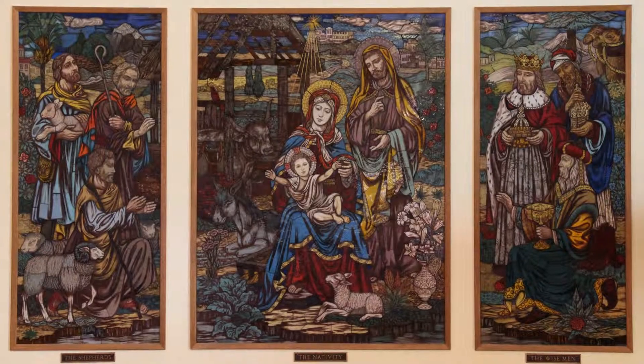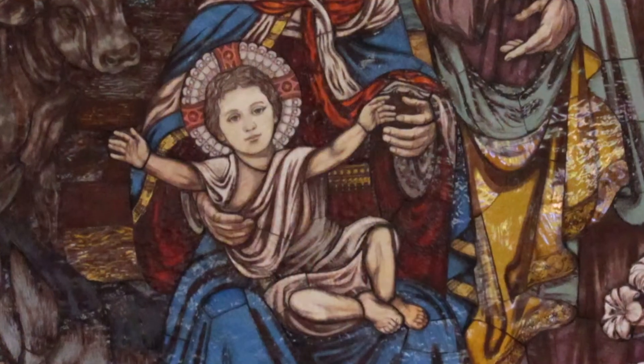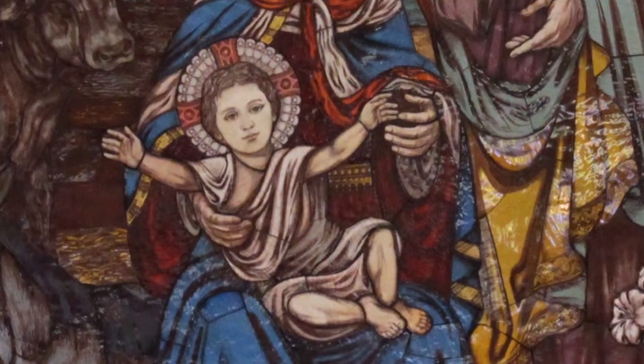The mosaic on the south wall of the sanctuary is made up of 1,500 individual pieces of glass with 60 different colors of glass. It was put in in 1962.